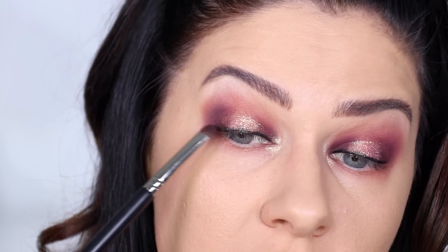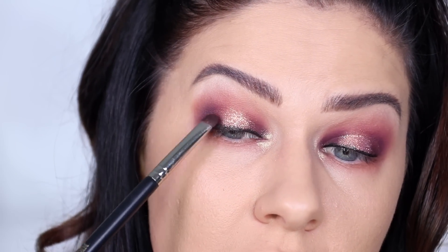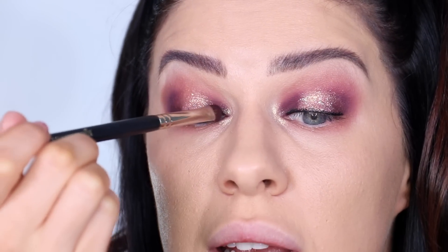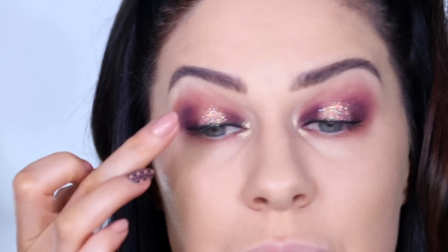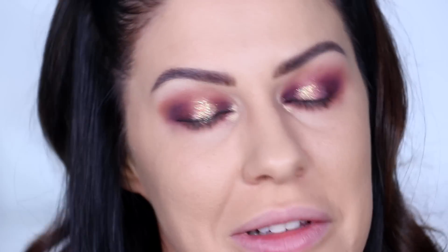Coming back in with the burgundy shadow and packing it over the top to stop the bleeding, then adding a bit more glitter in the center to help cover it — because you can't go wrong with glitter. That definitely did not go to plan.